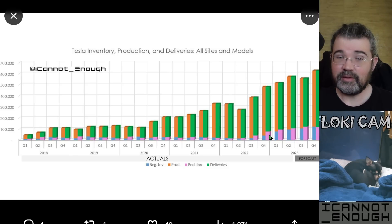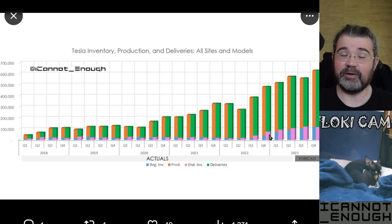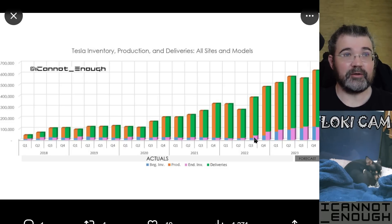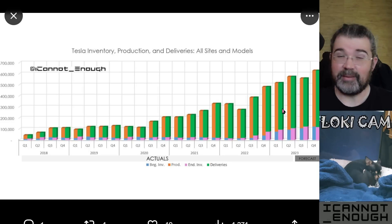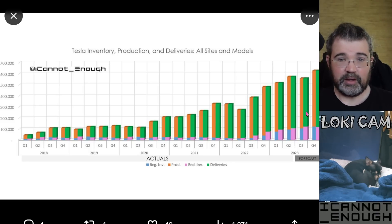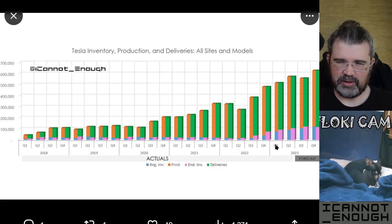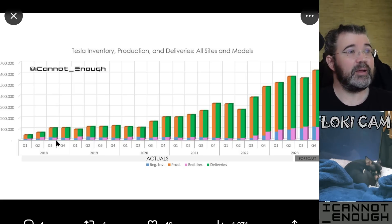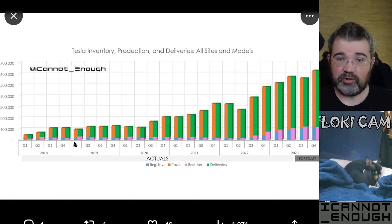Then the green bar next to it shows how many vehicles actually got delivered out of those vehicles available for sale. What's that leave you with? The pink bar, which is telling you the ending finished goods inventory count. These short bars down here at the bottom show how many vehicles there were at the end of each quarter. The orange bar tells you how many were produced, and the green bar tells you how many were delivered.